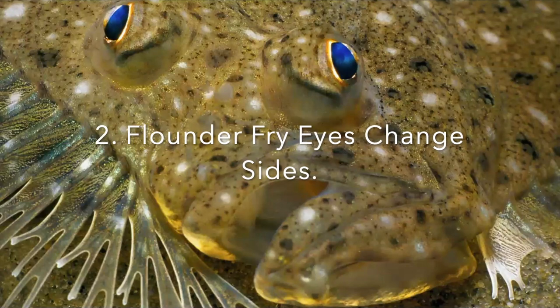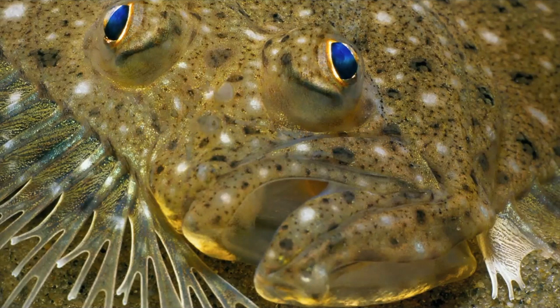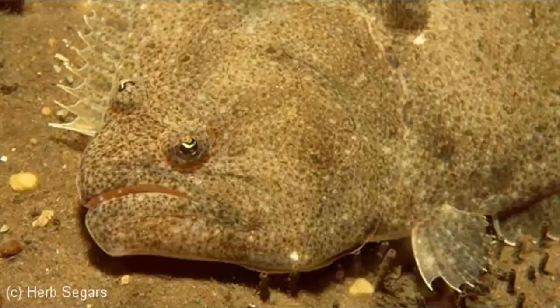Number two: flounder fry eyes change sides. A flounder fry is born with just one eye on each side of its head, just like other fish. But as the fry grows, one eye starts to shift or move to the other side. By the time the fry has doubled its size, both its eyes are on the same side of its body. The flounder now lives on the ocean bottom and its two eyes face upwards, looking out for danger.